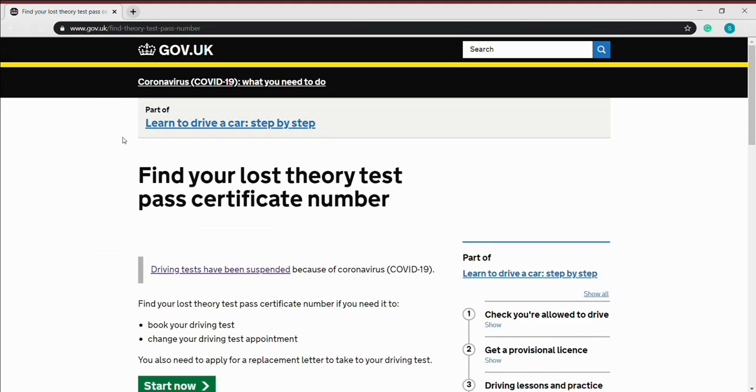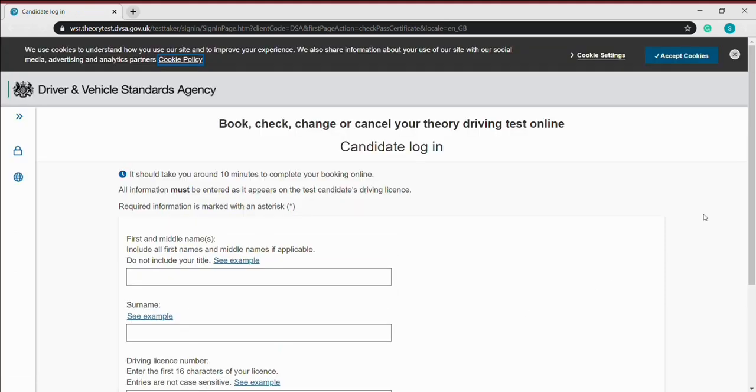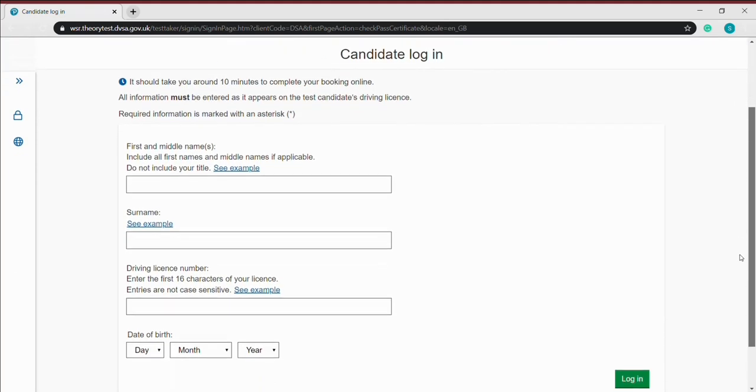So here it is: gov.uk — find your lost theory pass certificate number. It's quite an easy process. You have to enter your full name, your driving licence number, and your date of birth exactly like the way it appears on your licence.